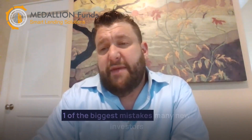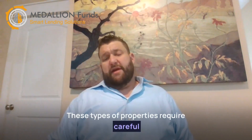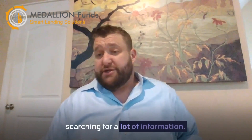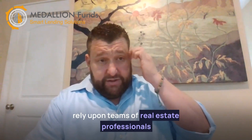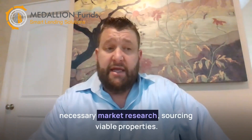You can't go it alone. One of the biggest mistakes many new investors make with commercial real estate properties is trying to do everything on their own. These types of properties require careful consideration and evaluation to make a solid investment decision. In the end, that's going to translate into searching for a lot of information and hopefully positive returns for you as the investor. Successful investors in commercial real estate may rely upon teams of real estate professionals to set the overall strategy, perform the necessary market research, source viable properties, and even carry out property management after the property has been acquired.